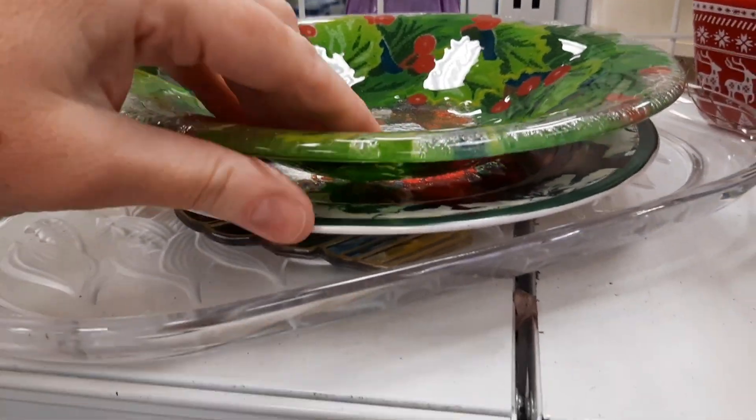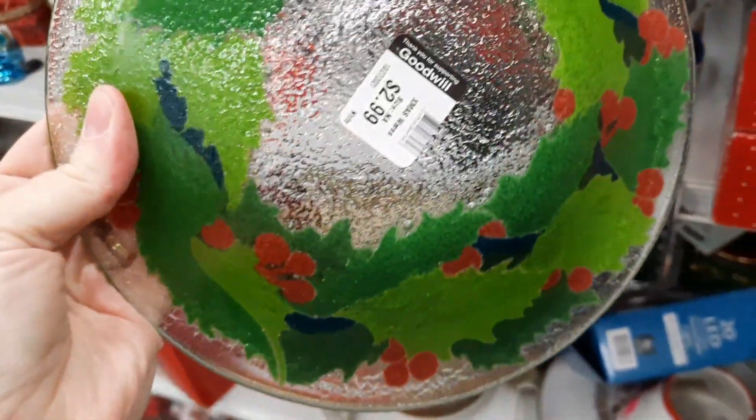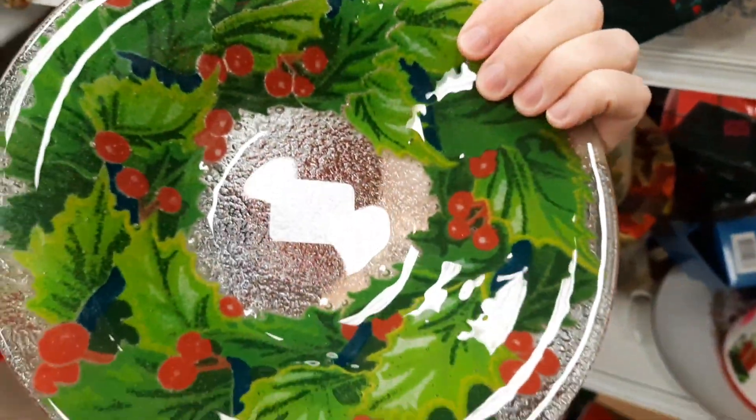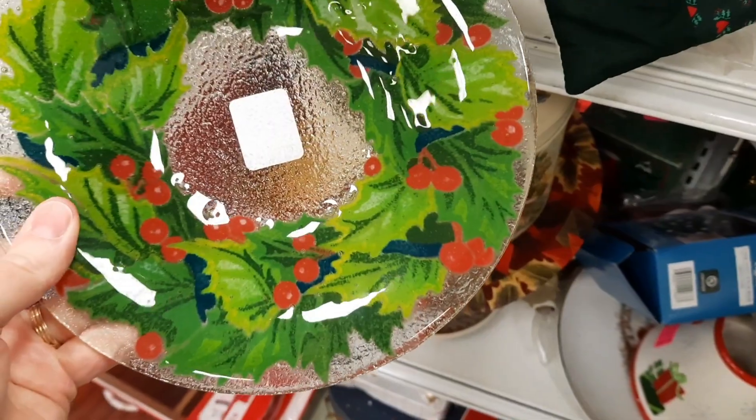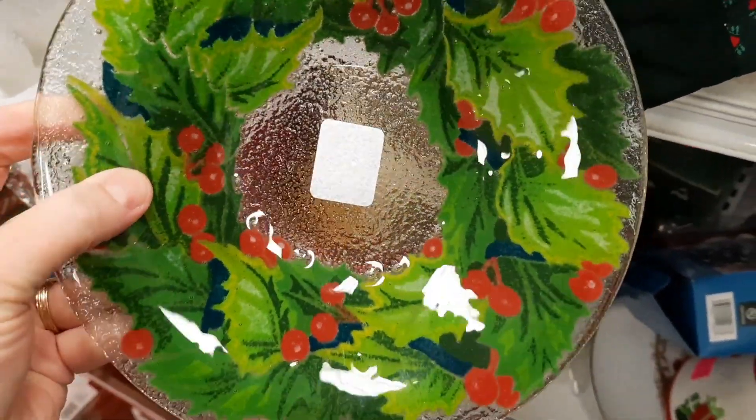This I felt was a Peggy Carr glass, but I cannot find the signature. Sometimes Peggy Carr plates and bowls are hard — they're hard to find the signature, and then once you find it, it's like, oh, there it is.